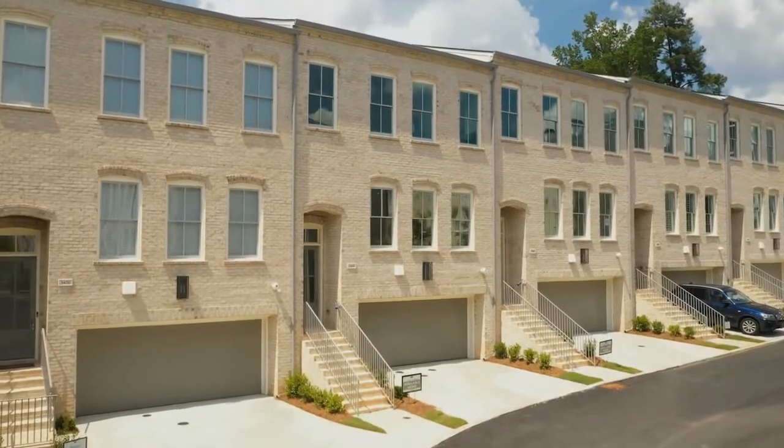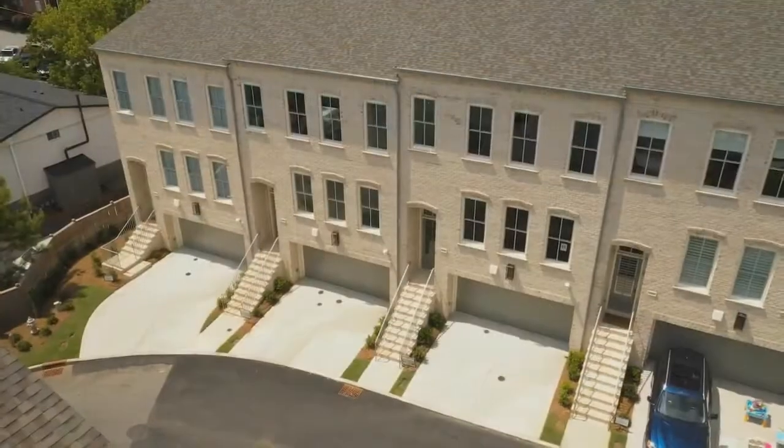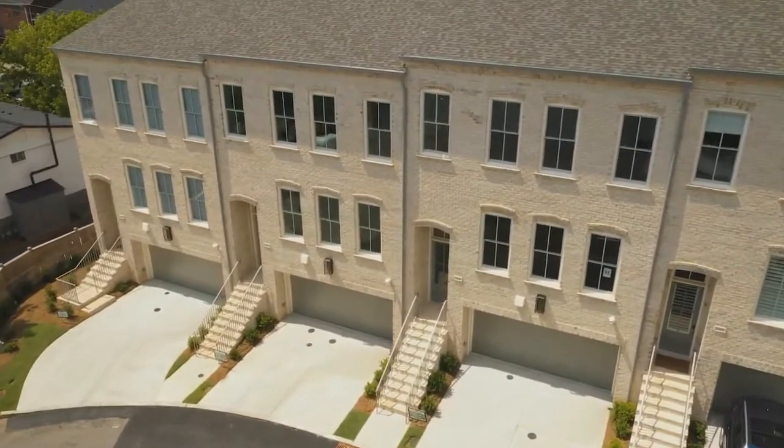The final two opportunities in Landon Pine have recently been reduced to $799,900 and $899,900 and both are available for immediate move-in.